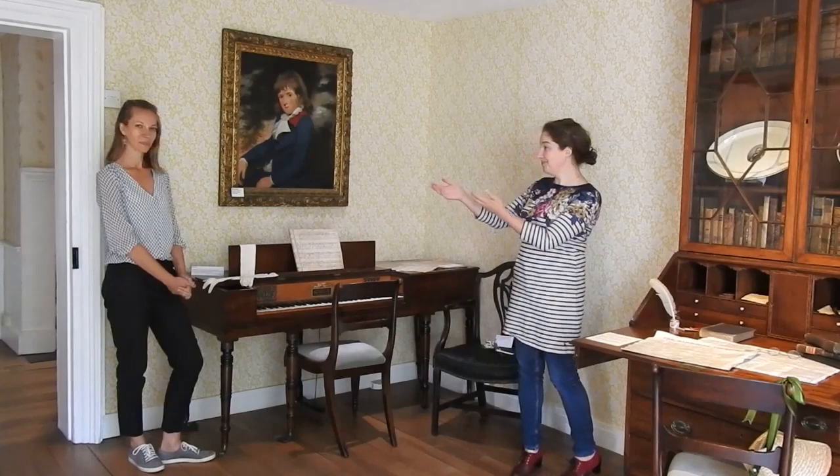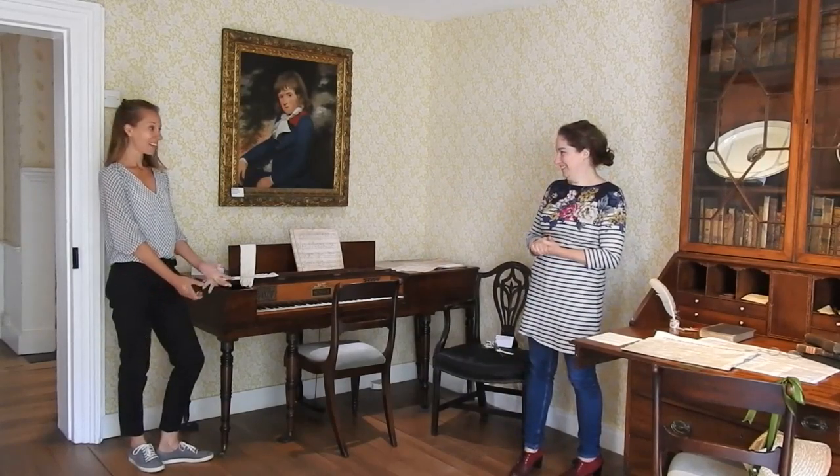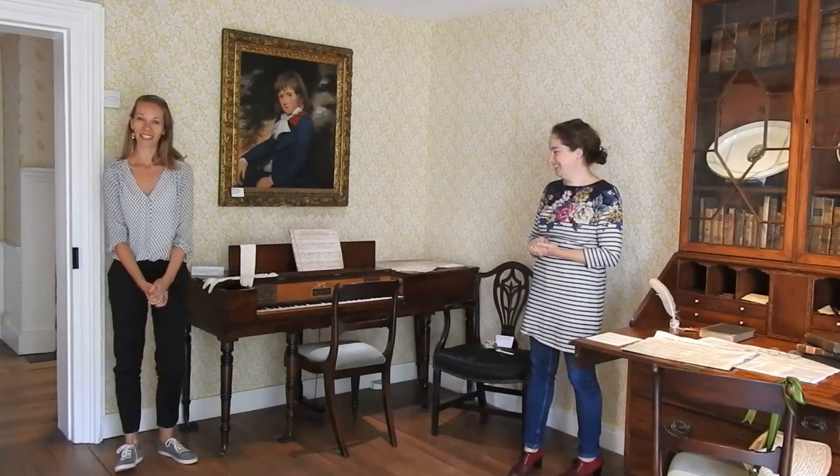I'm Lizzie, I'm the director. I'm Sophie, I'm the Collections and Interpretation lead, and we're going to be talking you through some of our favourite objects in the collection.